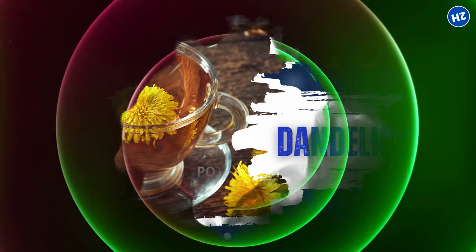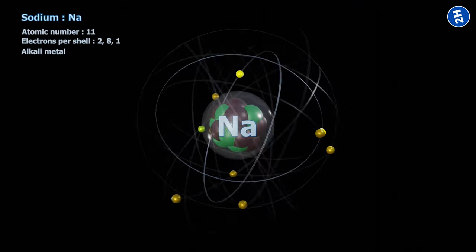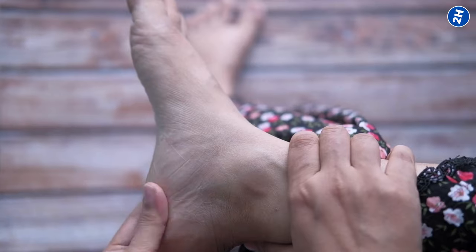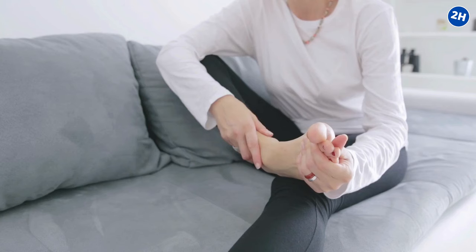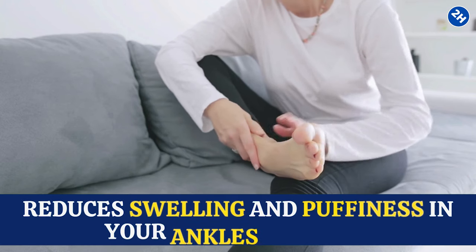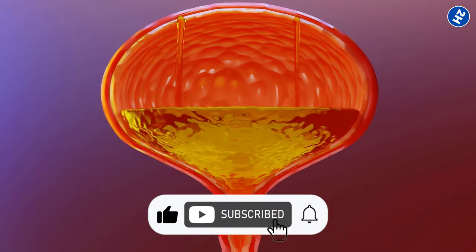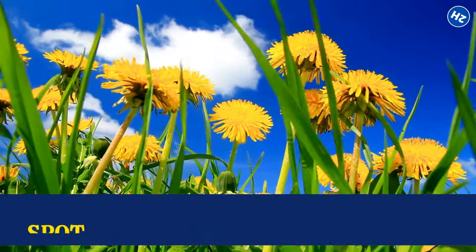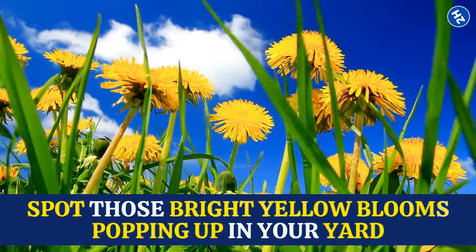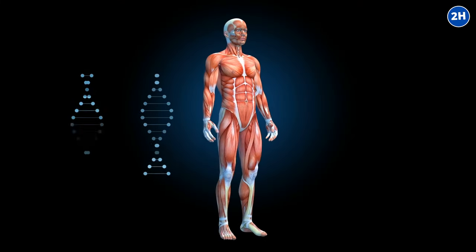Number 7: Dandelion Tea. Dandelion is packed with potassium, a mineral that helps balance sodium levels in your body. Sodium is the culprit behind water retention — too much of it and you end up feeling bloated and swollen. By regulating sodium levels, dandelion tea reduces swelling and puffiness in your ankles and feet. Studies have shown that dandelion extract can increase urine production, which is exactly what you want when dealing with swollen ankles.